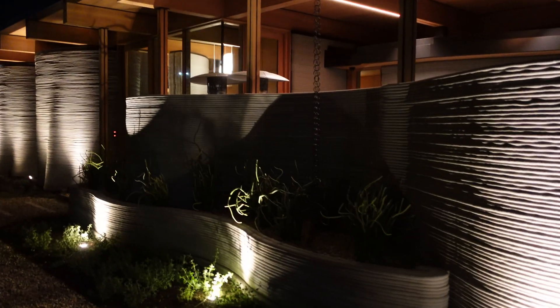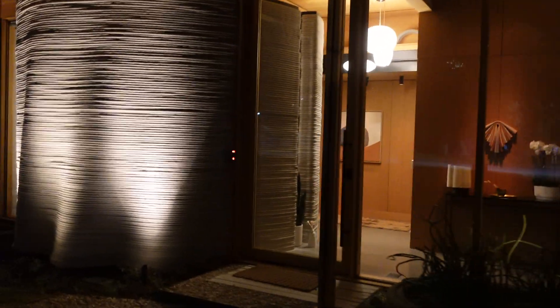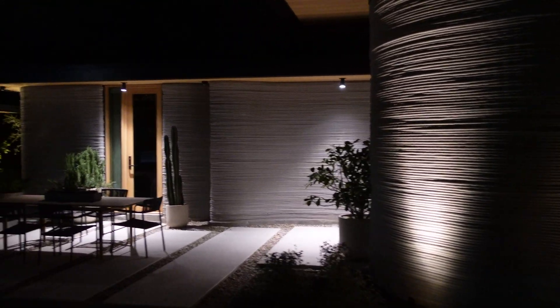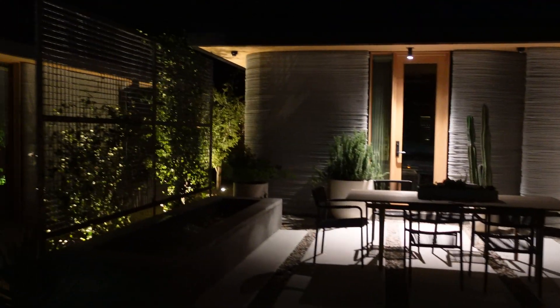Last time I was here, I took a walkthrough and sat down doing an interview with CEO Jason Ballard, which was an incredible eye-opening experience. This time, they've allowed me to stay in what I believe is the most beautiful printed house in the world. I think you'll agree with me if you consider that it brings about a new paradigm shift versus four basic walls. Let's take a look inside.